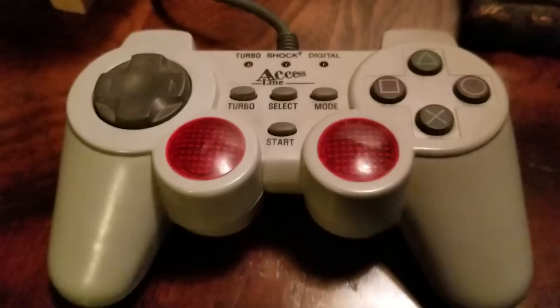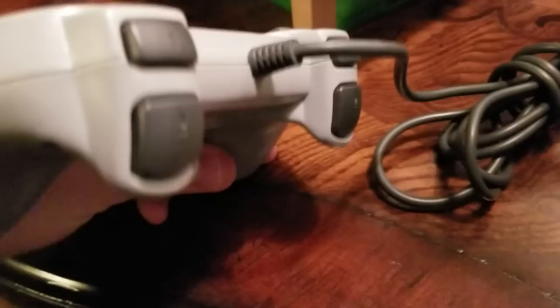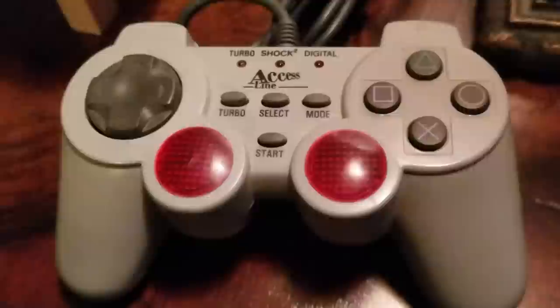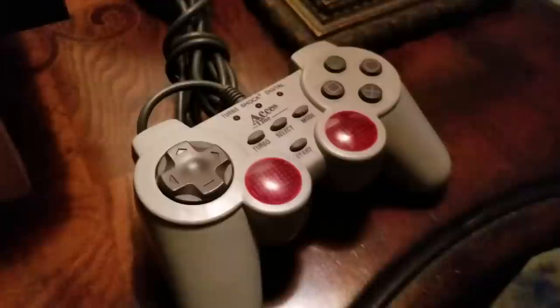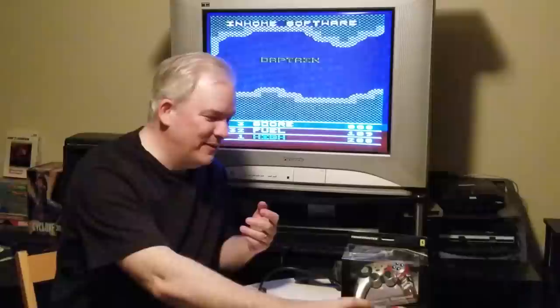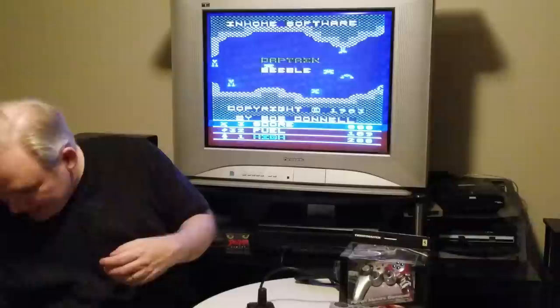Another PlayStation controller I want to touch on is the Turbo Shock 2 Digital Access Line controller. It's not going to go for any more than $5–10 right now, but it's unique. The only thing it does differently: it has a rumble motor inside each handle, and when it rumbles these bright red lights light up. Instead of dual shock sticks, you just get light bulbs. I thought that was kind of funny.